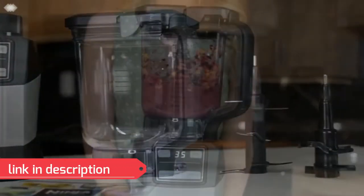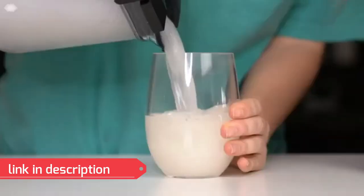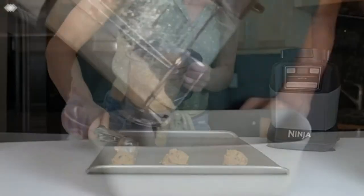Hi guys, welcome to my channel. This is today's second offer. This offer is for the Ninja Kitchen System. Get 40% off in the link in the description. This offer will end in 24 hours, so you better hurry up.